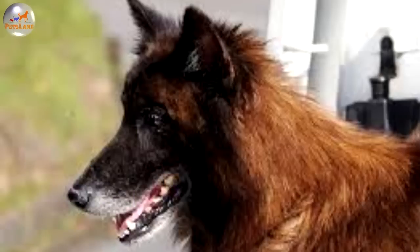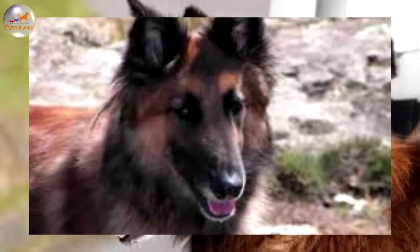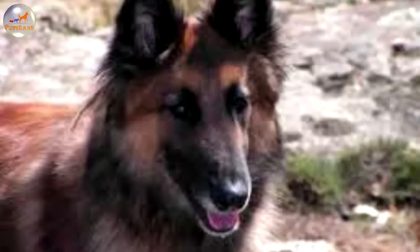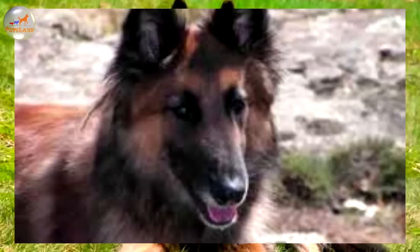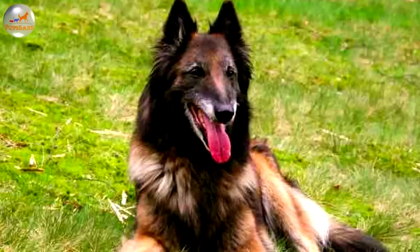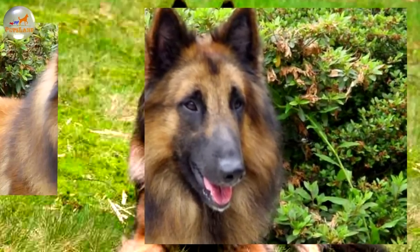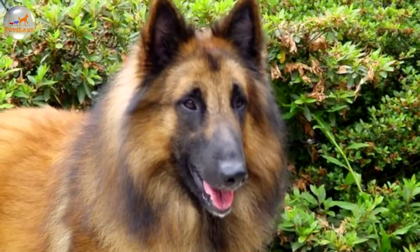The Belgian Tervuren is one of four Belgian sheepdogs. A very bright and obedient dog, it is determined and observant with strong protective and territorial instincts. Socialize well to prevent it from becoming shy or sensitive. Belgian Tervurens need an experienced master who is firm but not heavy-handed. If you are harsh or overbearing it will become uncooperative. Owners need to display a confident, natural authority over the dog. Consistent rules must be set and made clear.